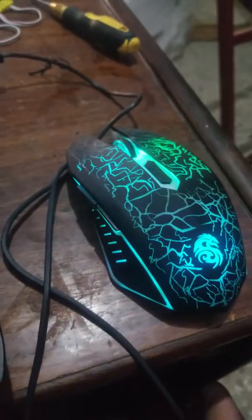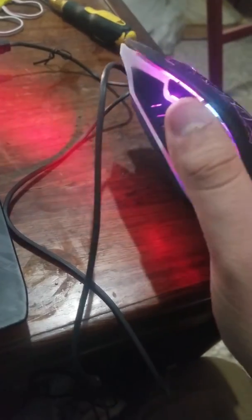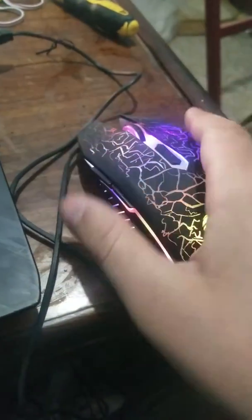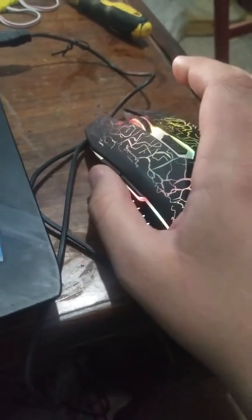Assalamualaikum, welcome to my store Coco Land. Check this mouse out — it's a beautiful mouse, changes colors, beautifully designed. You have a button here, a roller right there, and two buttons.